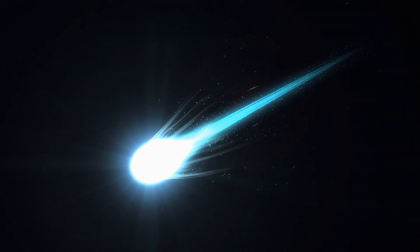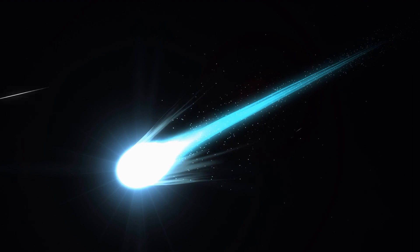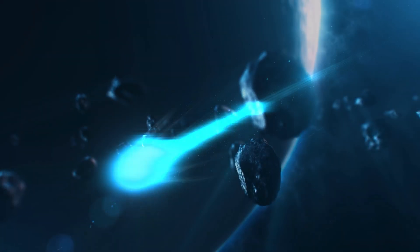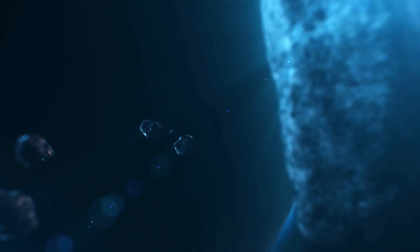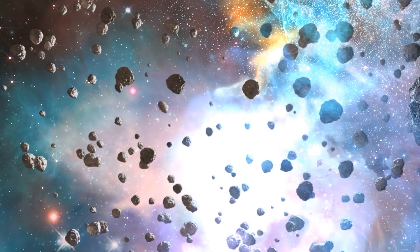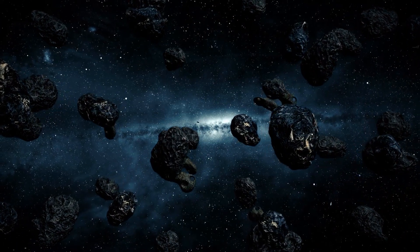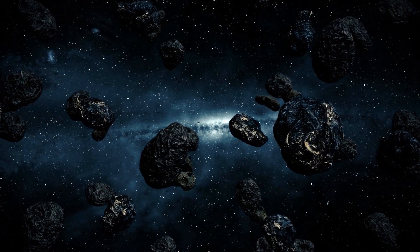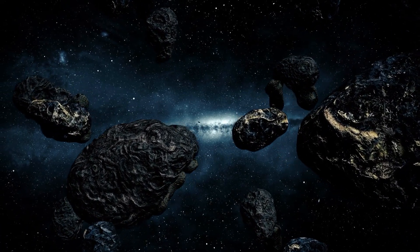An iron meteorite can be 91% iron and 8.5% nickel and might also contain cobalt. A stony meteorite can contain oxygen, silicon, magnesium, calcium, and other elements. Most Jupiter Trojans are D-class asteroids, and very few have been classified as P or C-type. Water hasn't yet been detected on any of them, though some might contain it. Recent studies suggest Jupiter Trojans resemble comets or Kuiper Belt objects in composition — mainly water ice with a layer of dust — but observations continue.